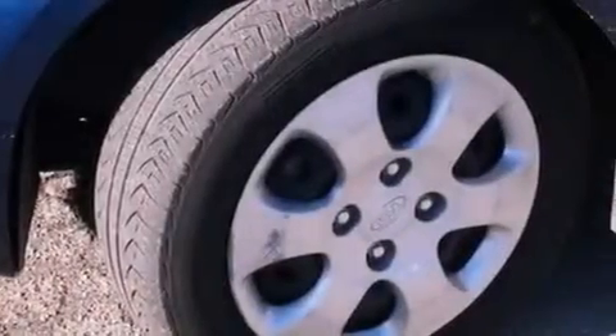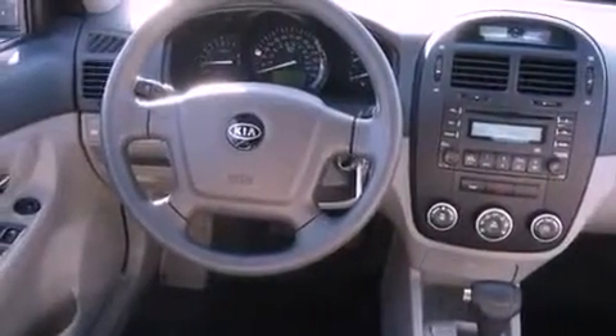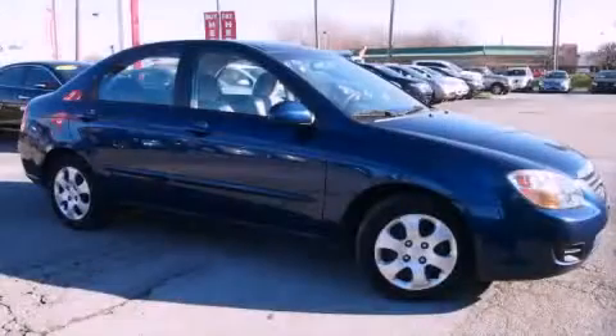With an EPA estimated rating of 32 miles per gallon on the highway, it doesn't compromise fuel efficiency for size, comfort, or fun. Call now to find out how you can own this breathtaking automobile.